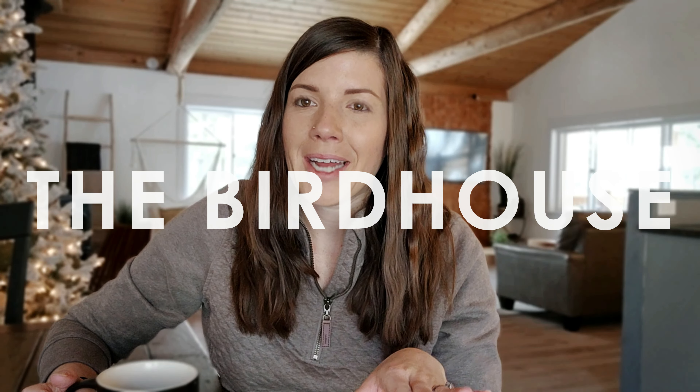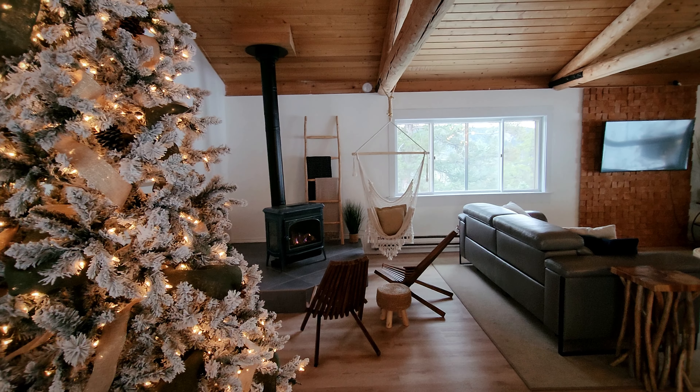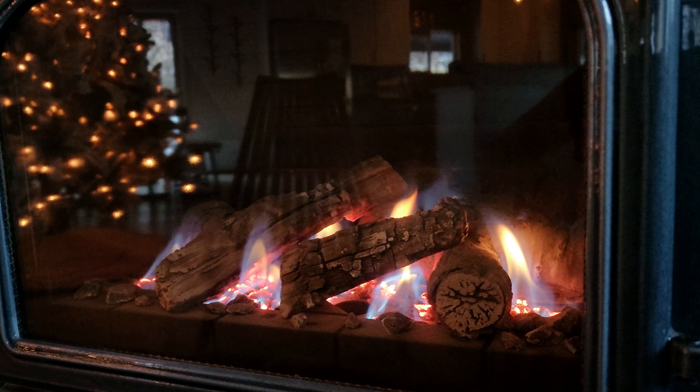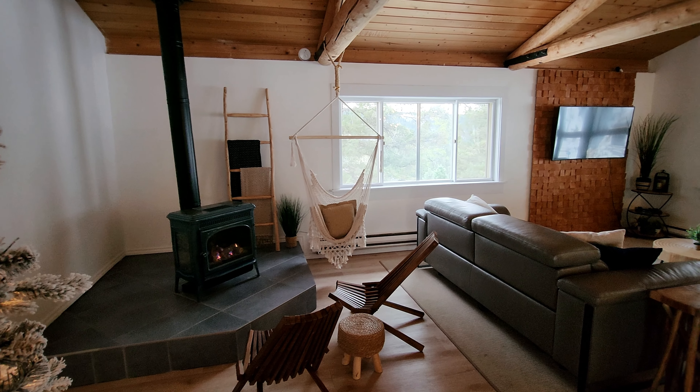I don't think I ever told you the name of the Airbnb — it's called the Birdhouse, which I totally understand now because there are so many birds around. The cabin is blue, and I just love the whole ambience. They did a really good job with the design and decor — everything is super cozy. Let me give you a tour. Let's start with the area we've been spending a lot of time: this little gas fireplace nook. I've just been enjoying the warmth of this cozy little fireplace.